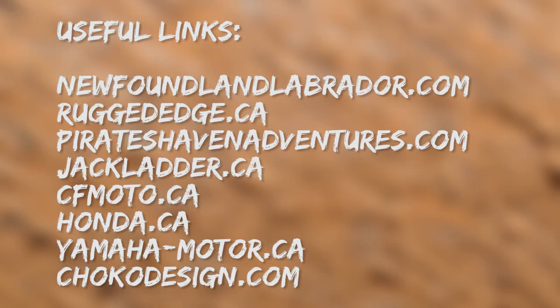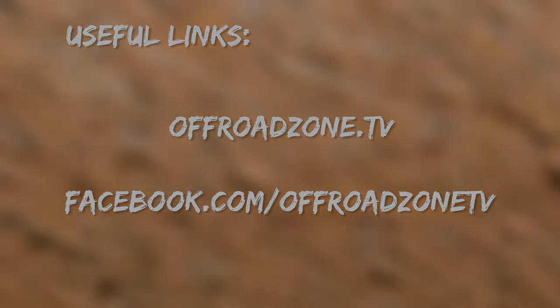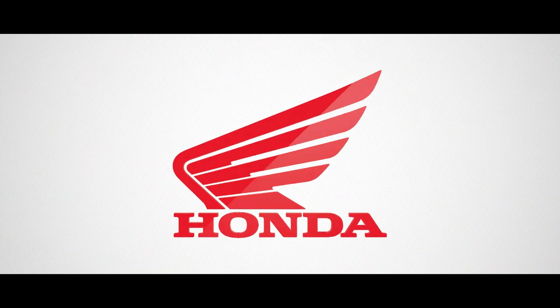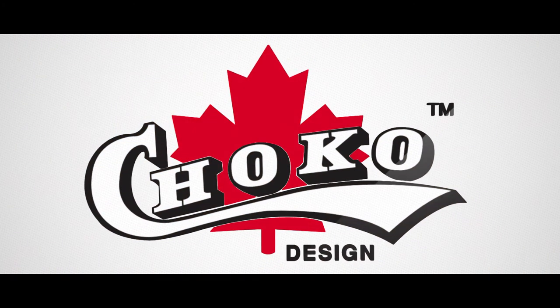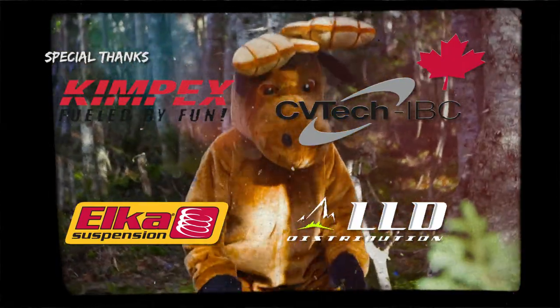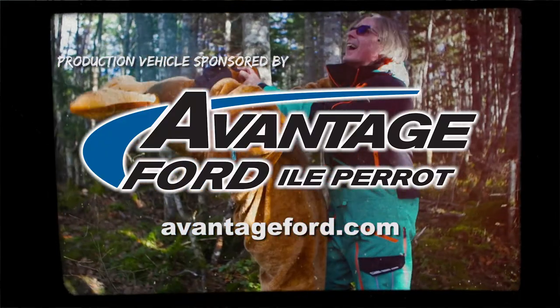For additional information, please visit one of the following websites. For all things Off-Road Zone, please visit us at offroadzone.tv, and also follow us on Facebook at facebook.com/offroadzone.tv. The Off-Road Zone was brought to you by CFMoto Canada. We hope you enjoyed tonight's episode. I'm Mark Gogan — join us again next week in the Off-Road Zone.